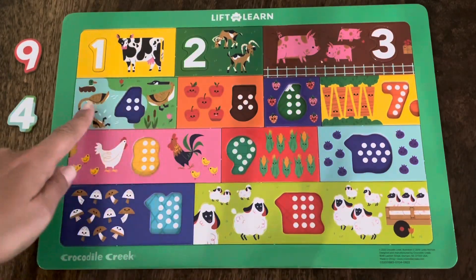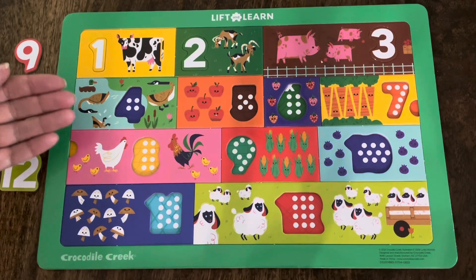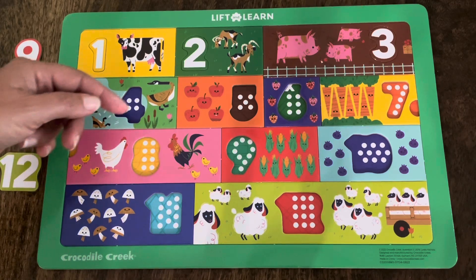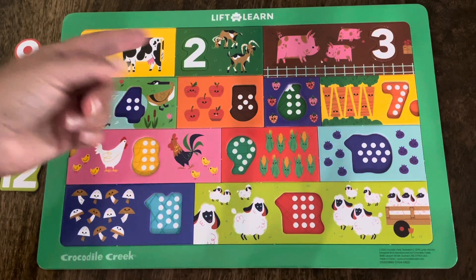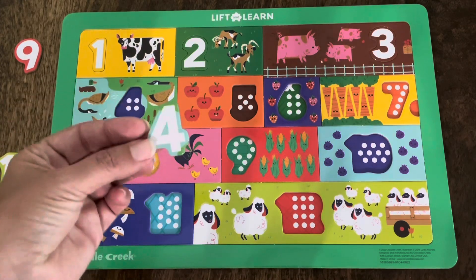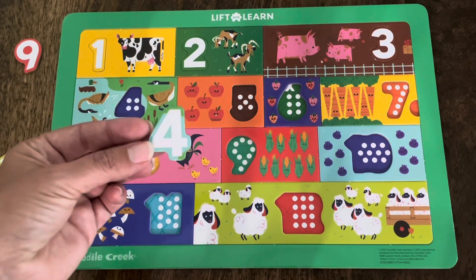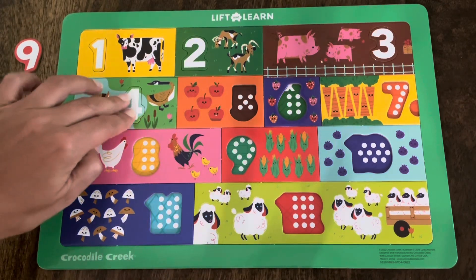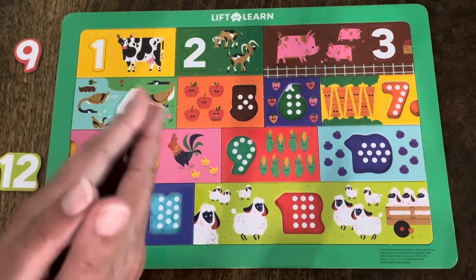Let's take a look at this rectangle. There are some ducks here. Let's count the ducks together — one, two, three, four. There are four ducks in this rectangle. Which one of these numbers is the number four? Is it the red one, the blue one, or the green one? Did you say the blue one? You're right! This is the number four, and there are four ducks in this rectangle. Let's make sure it fits. It does! Great job! Let's keep going!